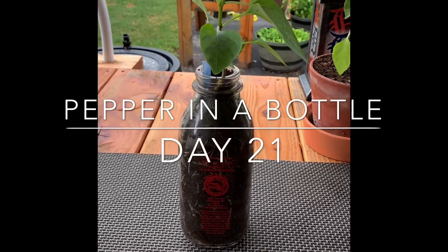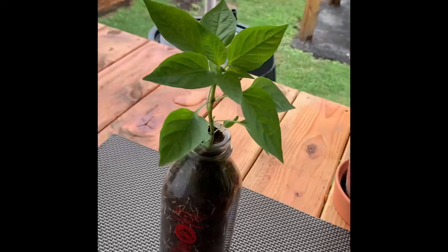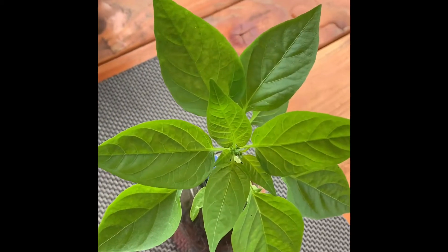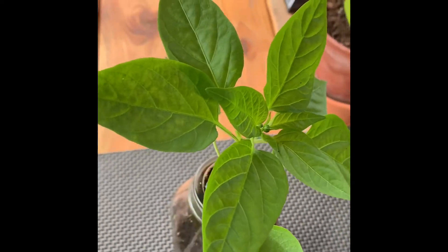It is day 21 in the pepper in the bottle project — peppers, zone 6 — and man, this thing looks awesome. That's my dog Ted scaring away the birds and everything else, with Chuck joining in.